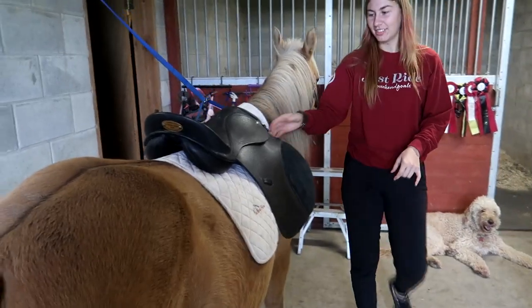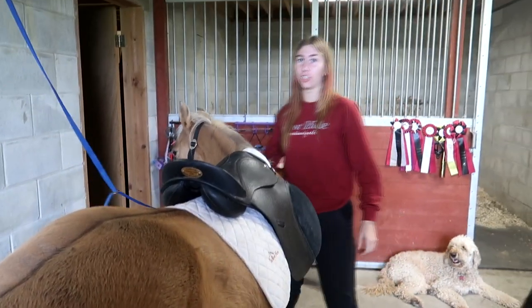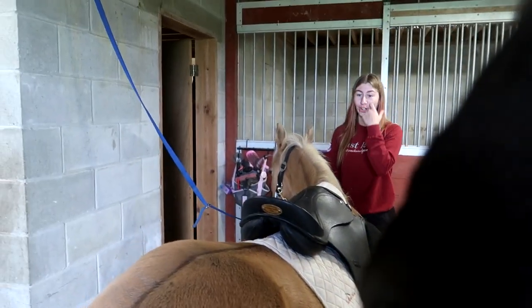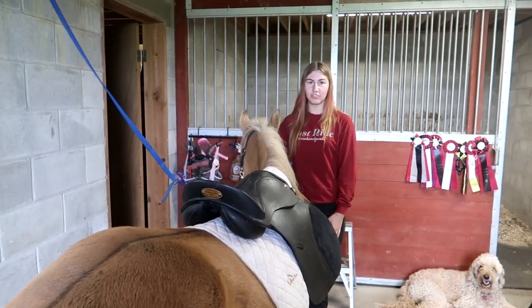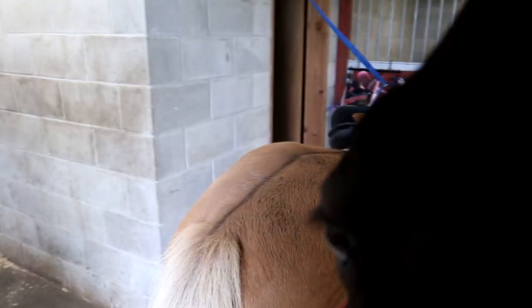That's a size 30 girth in the saddle — actually I just got the girth on, a size 32. What do you guys think? I think Gracie has a new saddle!